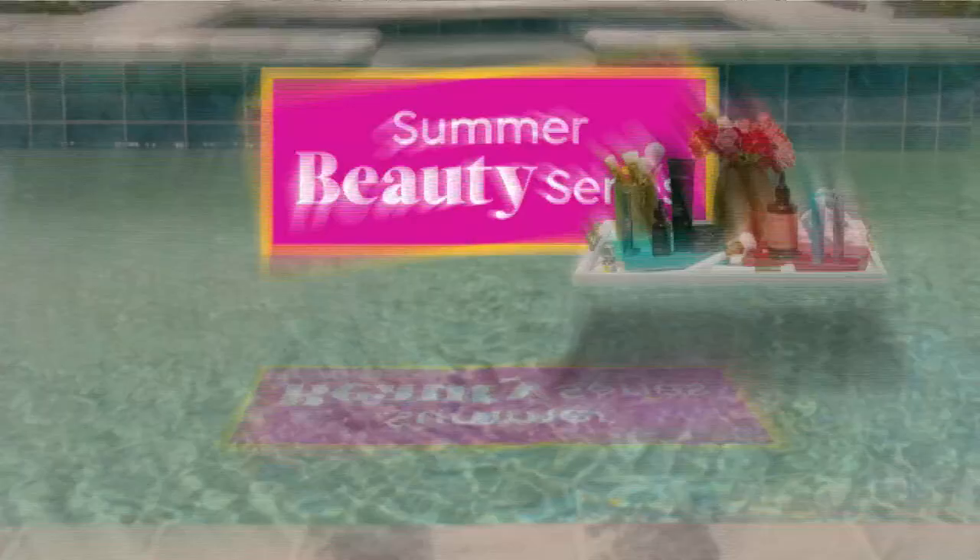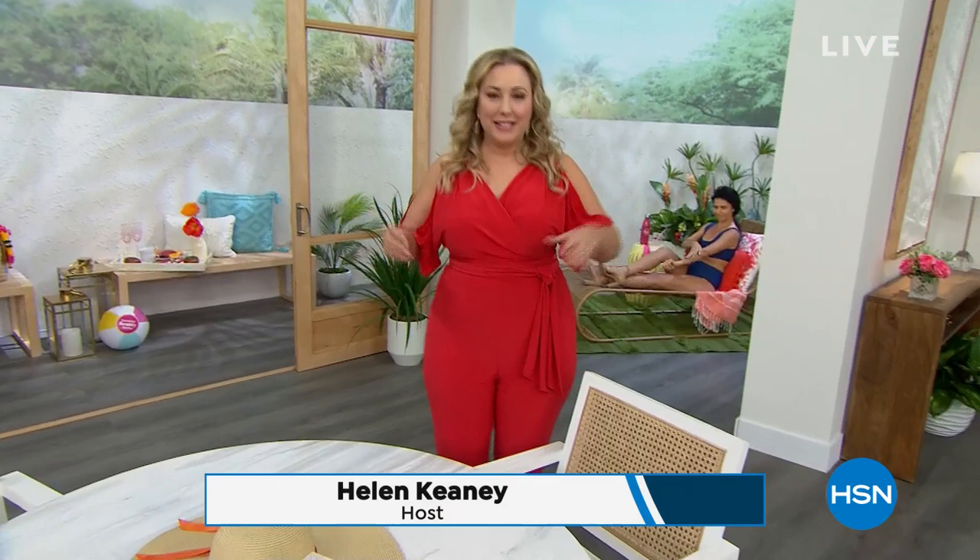Hi everybody, welcome to my special. It is the Summer Beauty Series, where today is my episode. Next week we've got Tina coming up and Tamara, and I'm really excited to bring you so many perfect beauty items for the summer.